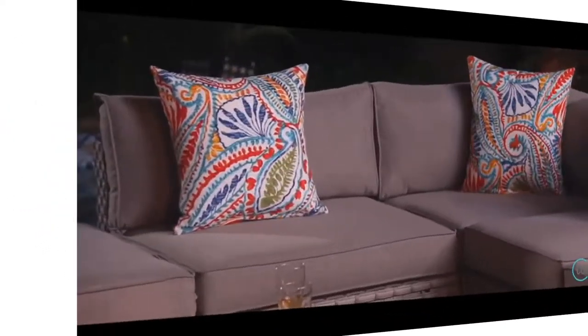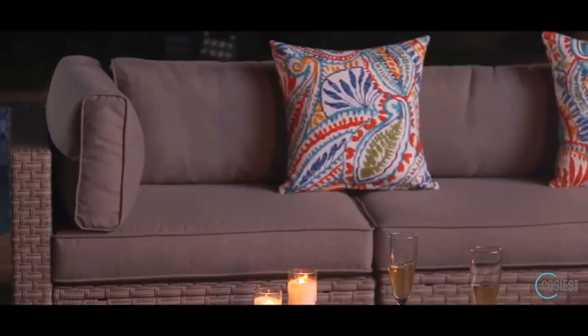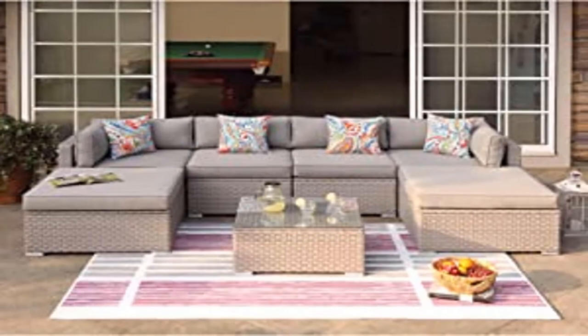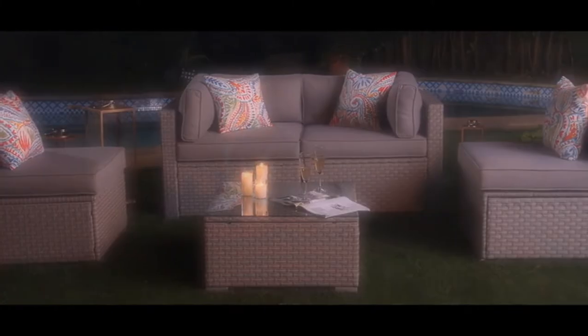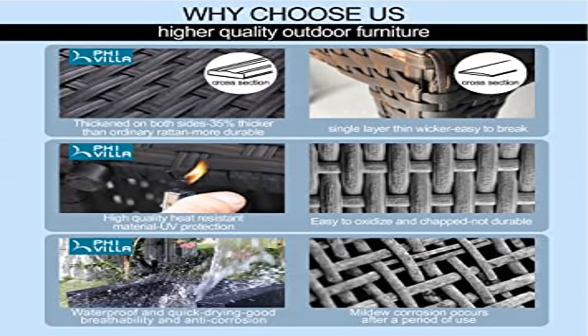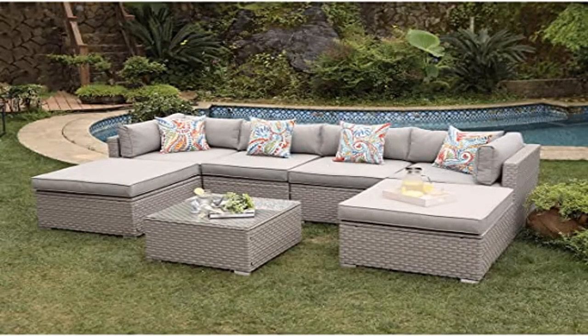The set comes with furniture clips that keep the sections connected in the variety of ways they can be assembled, and fastening strips prevent the cushions from sliding around. The glass-topped coffee table tucks perfectly in the cove created by the sofa. All seating sections are 32 inches square except for the armless middle chairs which are 27 inches in width. Nothing is taller than 25 inches and the coffee table is 27 inches square. Configure as shown or however best suits your patio, deck, or poolside paradise.